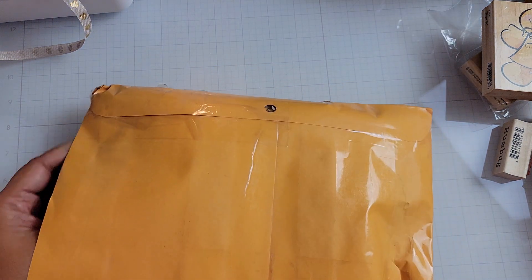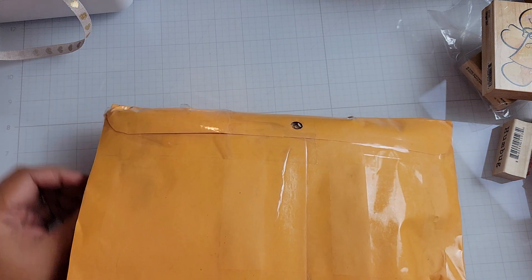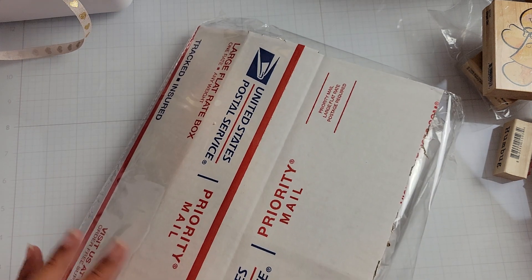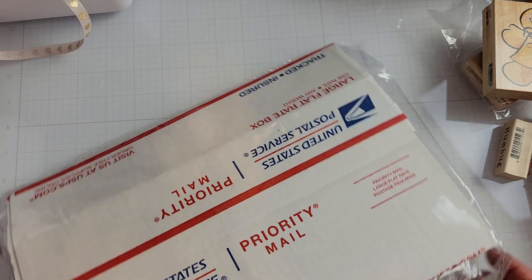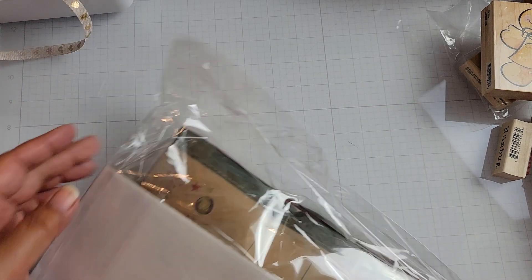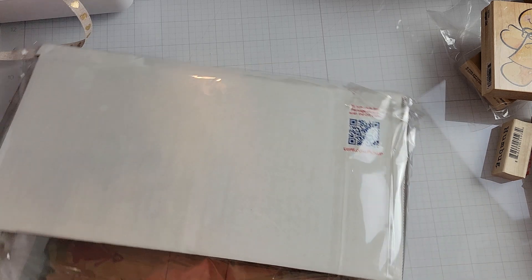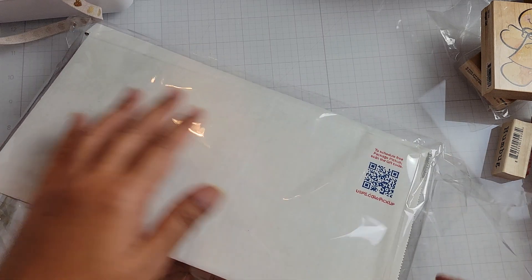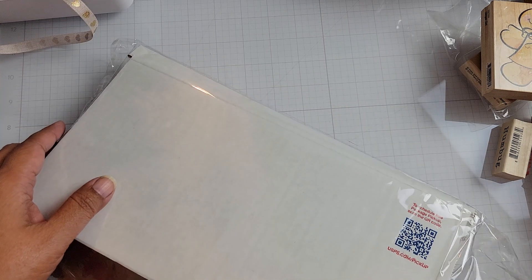I did cut this open, I just haven't pulled anything out of the packaging. Let me do this a little bit off camera so I don't mess anything up. She's got it like protected. And let's see what this is. Kat, you didn't have to send me anything, but I do appreciate it, of course. Sorry about all the crinkling, guys.